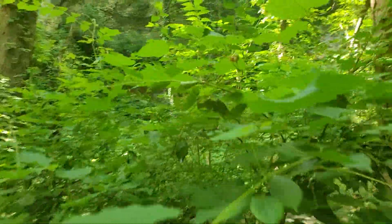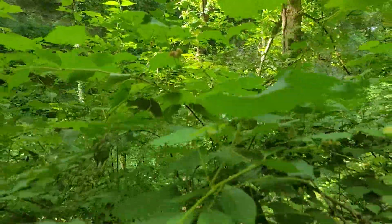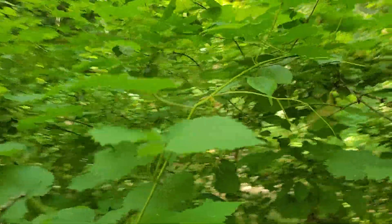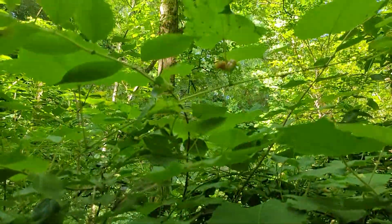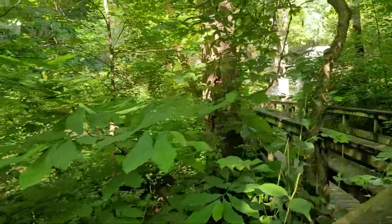I thought I saw some weird looking creature thing. I don't entirely know what that is — it looks like maybe a disease on this tree, or a grapevine? Sure, that's a grapevine.